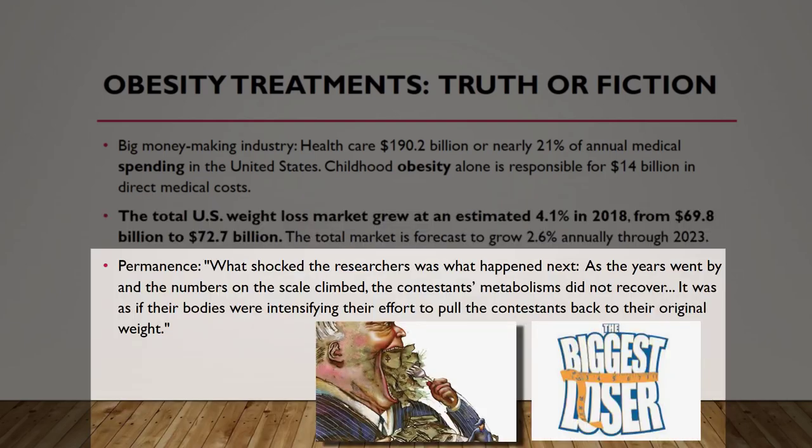I also wanted to go through the America's Biggest Loser data at six years — this is a concerning finding. It's the competition where people start out overweight, do diet and exercise, and are presented at the end of their challenge. What shocked the researchers is what happened next: as the years went by and the numbers on the scale climbed, the contestants' metabolism did not recover. It was as if their bodies were intensifying efforts to pull the contestants back to their original weight — this is the yo-yo effect we see in America. Some people did succeed and continued to lose weight, many maintained it, but a lot of the contestants gained their weight back.